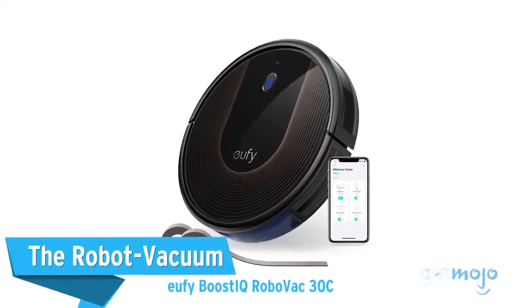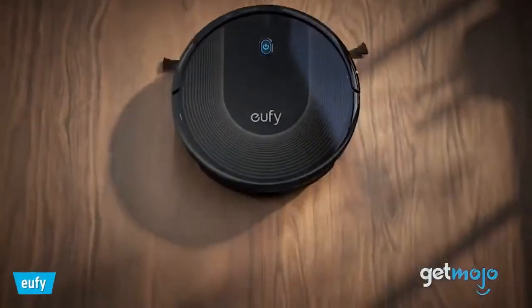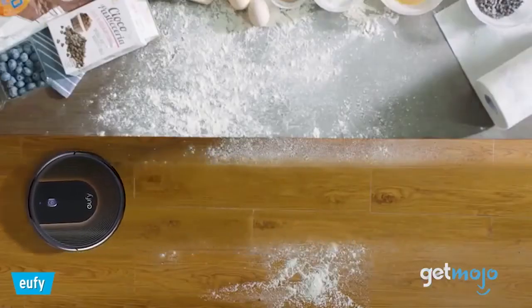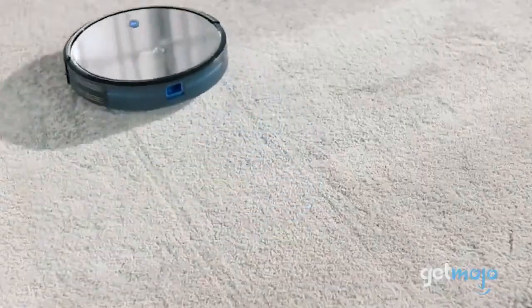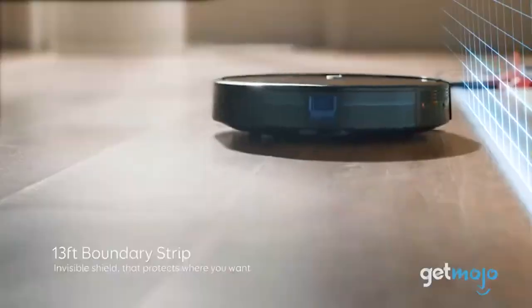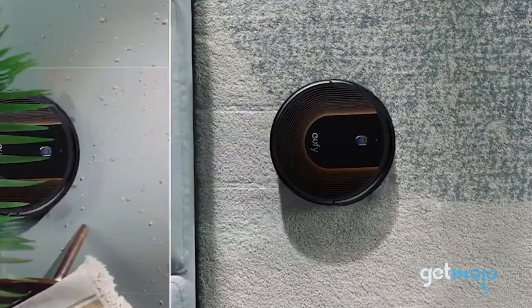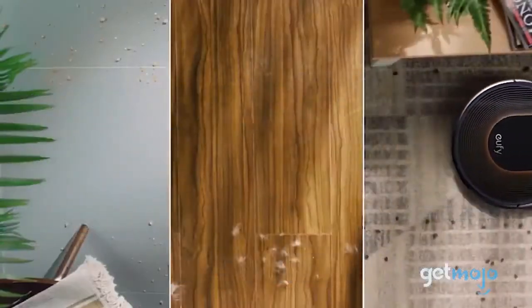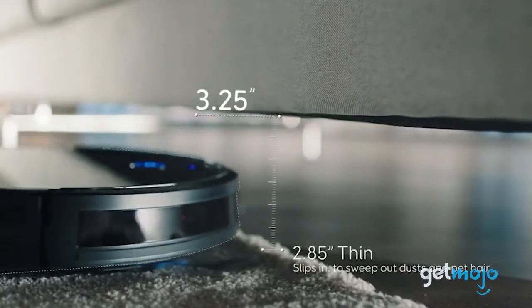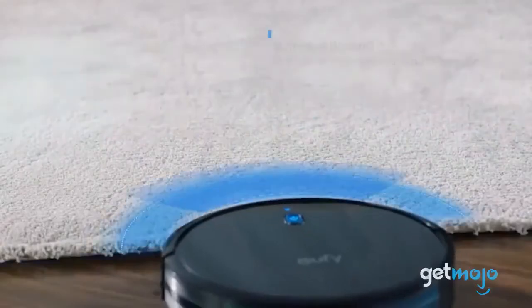The Robot Vacuum – Eufy Boost IQ RoboVac 30C. If you like to incorporate smart tech into your home wherever possible, or you really just don't like vacuuming, then you might want to give a robot vacuum cleaner a whirl. This Eufy RoboVac is fully controllable via smartphone and can be programmed to clean specific zones in your home. It's also compatible with Alexa smart devices and can be given directions via voice commands. This vacuum cleaner is pretty nimble too, being capable of fitting under sofas and climbing over rugs and carpets.